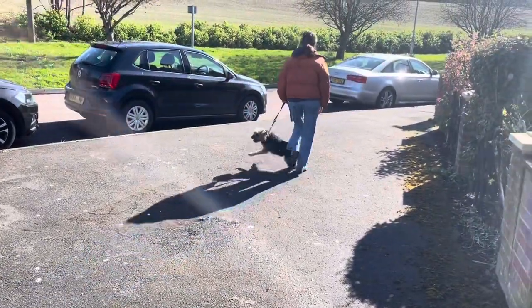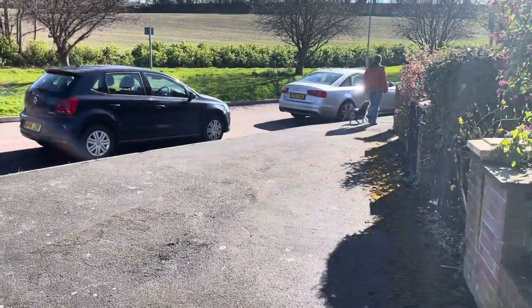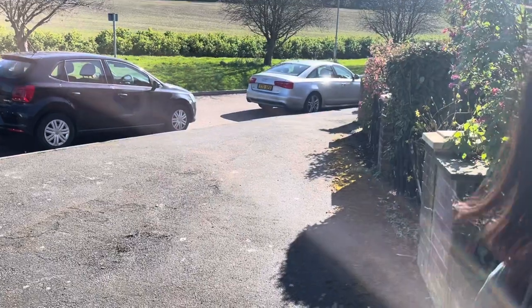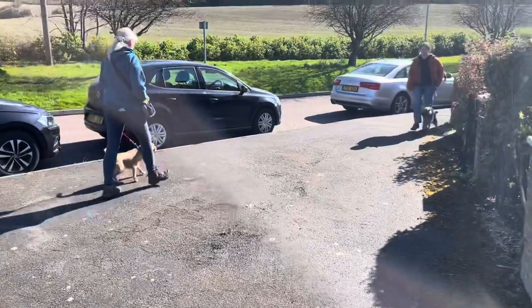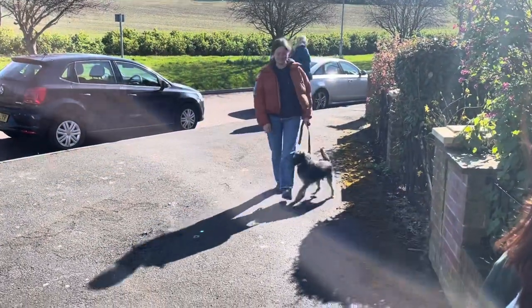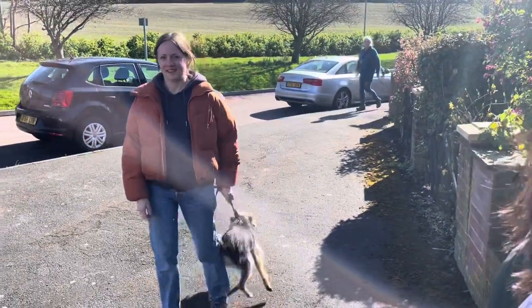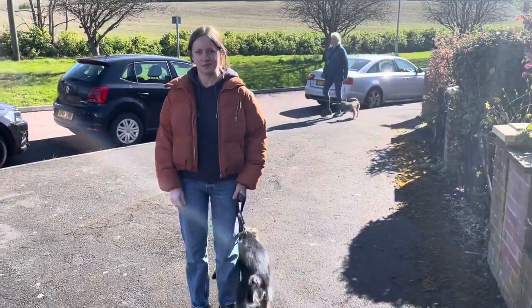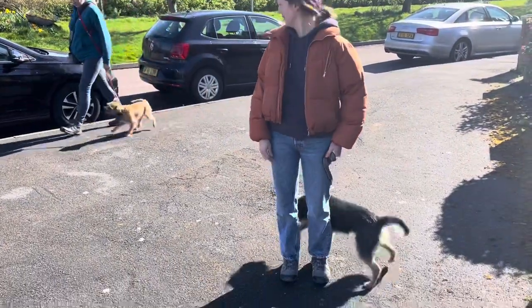This is why we're trying to reshape Woody into doing a behavior that we want him to do when he sees other dogs. When Woody reacts like that, the owners feel very uncomfortable and are ashamed of his behavior, but they do not know how to stop it. That's why we're here today.